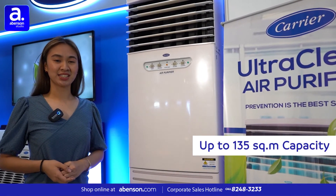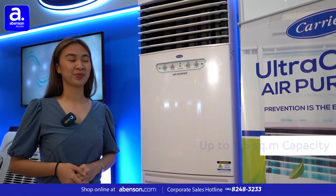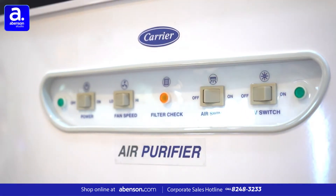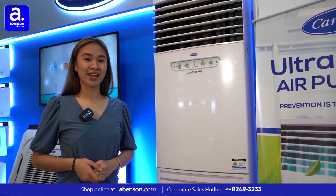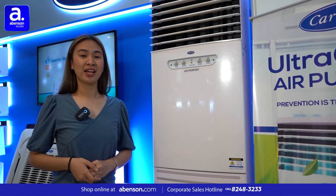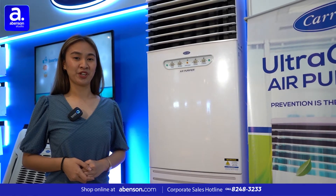It can purify up to 135 square meters. The Ultra Clean Air Purifier is the most powerful of its class, with a Clean Air Delivery Rate of 1,100, which cleans more air per hour than other air purifiers.